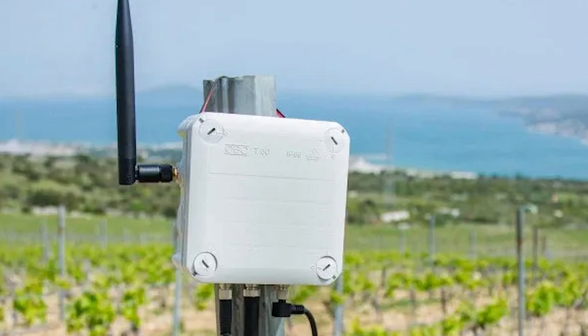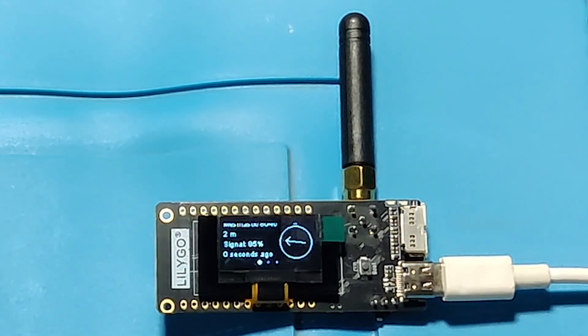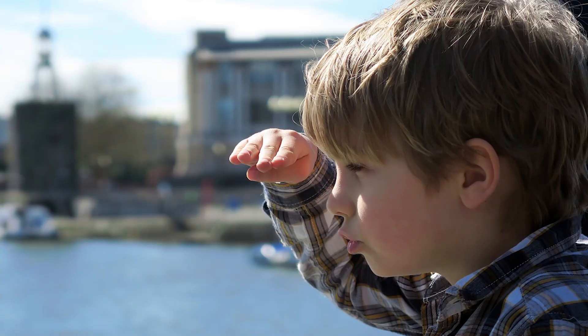My personal experience with this band and the Lilygo T3 S3 SX1280 is very pleasant. I particularly like the SX1280's feature of measuring distance without the help of GPS. See you again in another video.